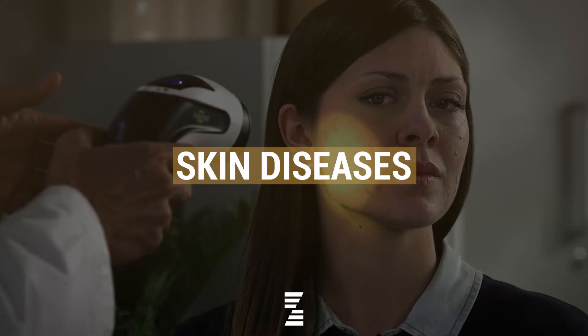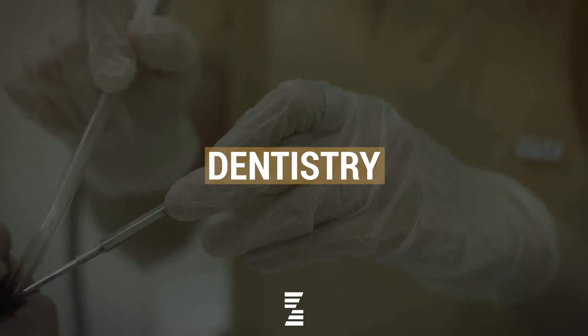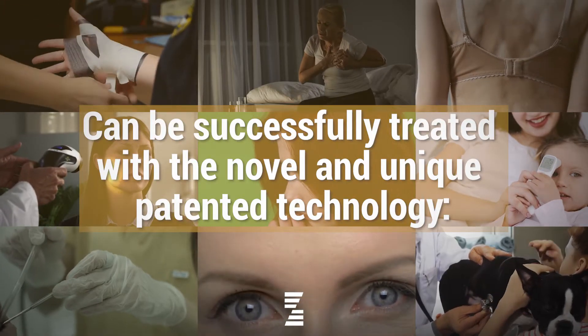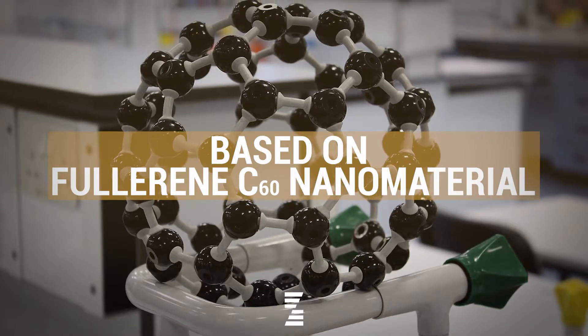Wound, pain, skin diseases, depression, pediatrics, dentistry, aging — can be successfully treated with the novel and unique patented technology, Hyperlite Therapy, based on Fullerene C60 nanomaterial.